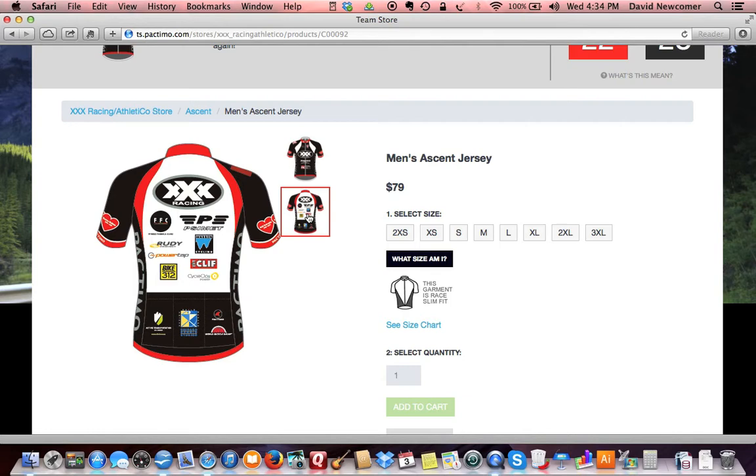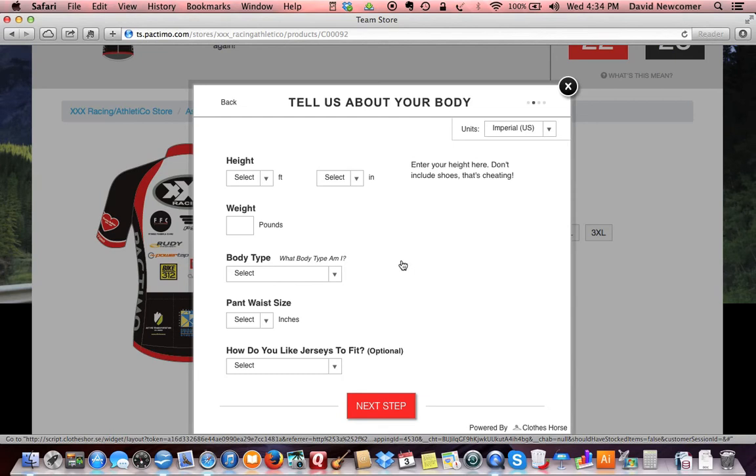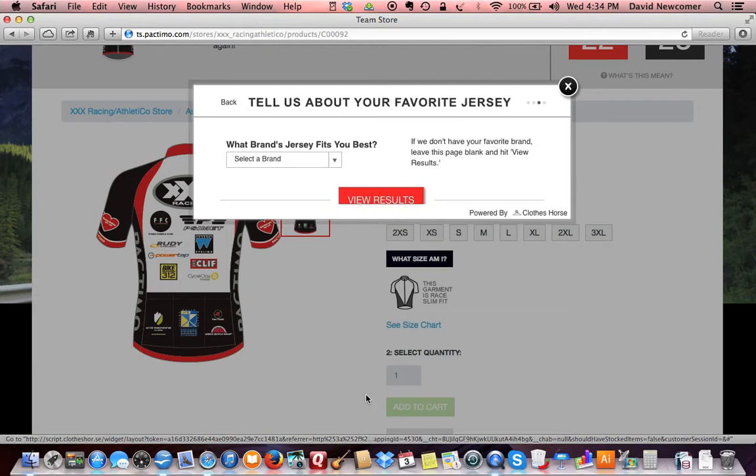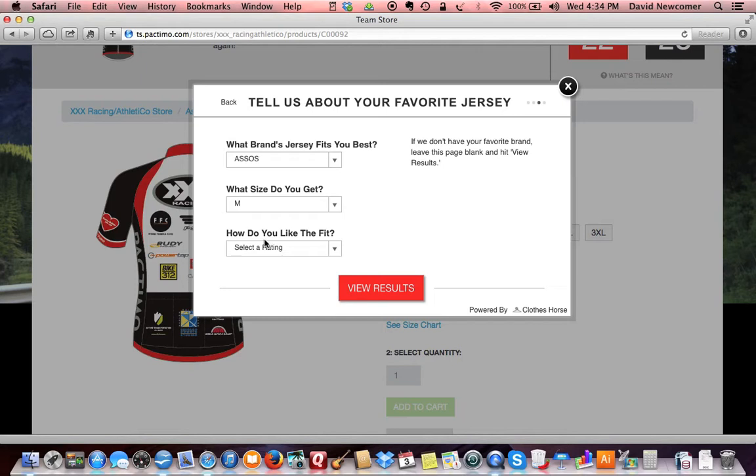Unsure of your size? Take advantage of our size selection tool by clicking on 'What size am I.' Enter your height, weight, and other metrics. Our application can process a comparative fit with other brands you may also be familiar with.